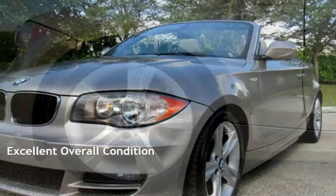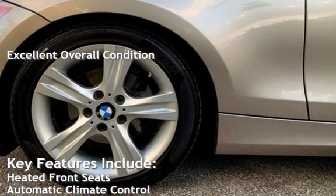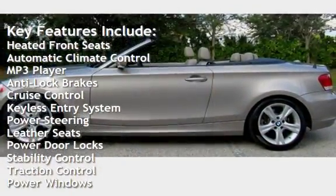This vehicle is in excellent overall condition. Key features include heated front seats, automatic climate control, MP3 player, anti-lock brakes, and cruise control.